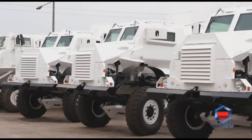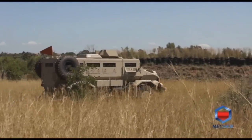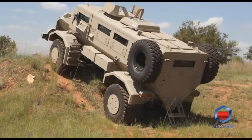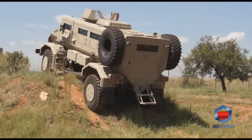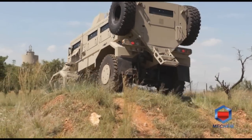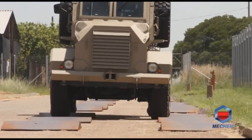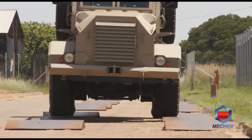Mecham is not only known for demining worldwide, but also for their mine-protected vehicles. As early as the 1960s, Mecham started developing mine-protected vehicles — that is where the Casper had its origins. Subsequently, Mecham developed various other mine-protected vehicles that are in use in Afghanistan, Iraq, Sudan, Eritrea, as well as within the European Union. We are very proud of our superior quality vehicles that have been tested worldwide.